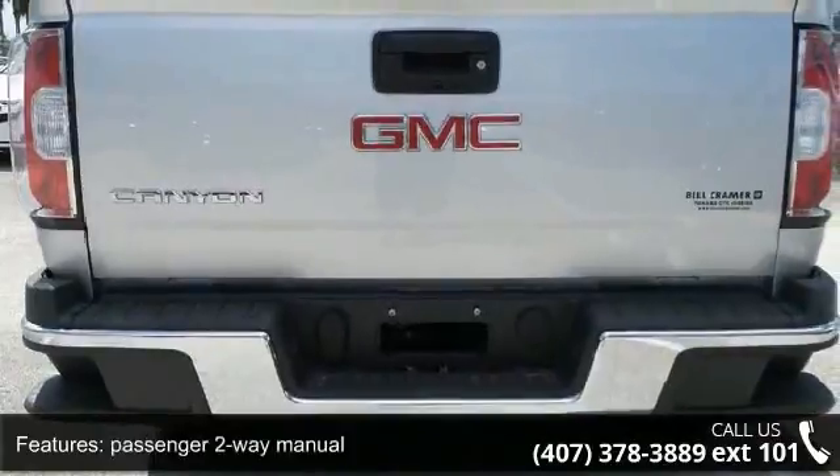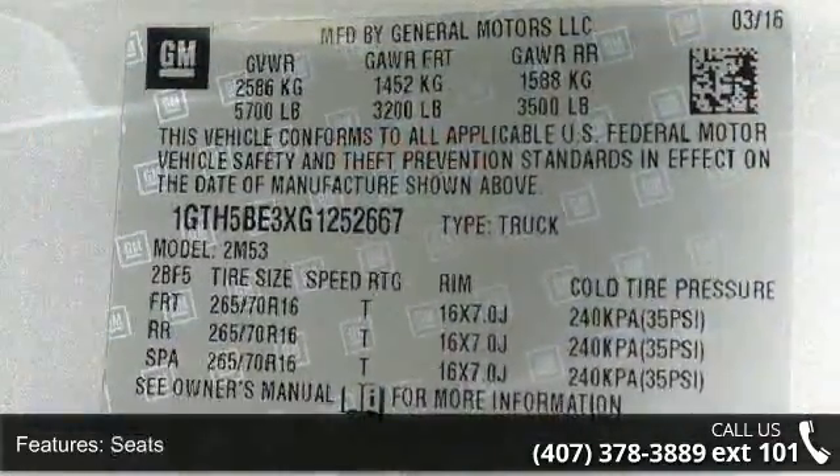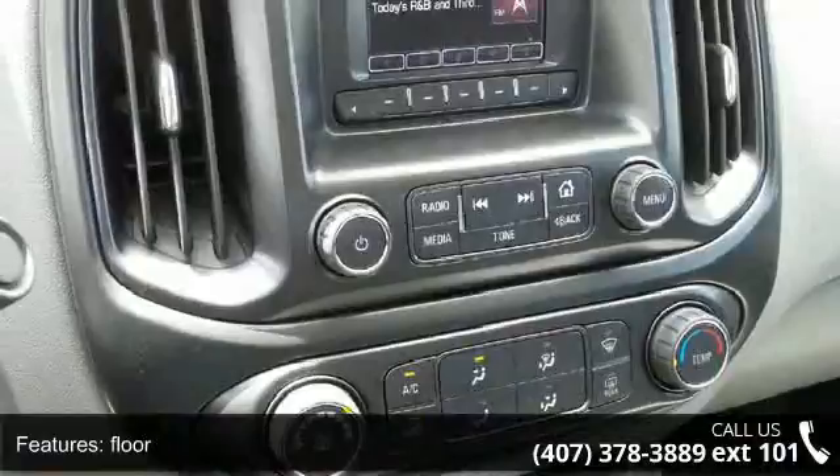If you are looking for a new truck, this might be the one. This vehicle shows low mileage and has a smooth ride. Let us put you in the driver's seat today. Call or click to contact your dealership.